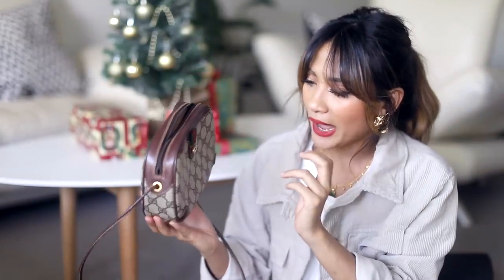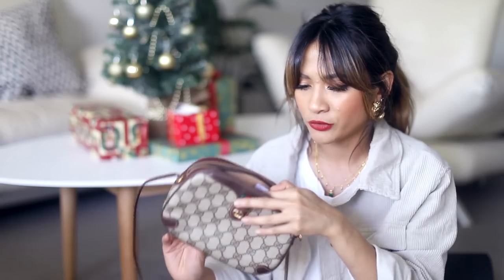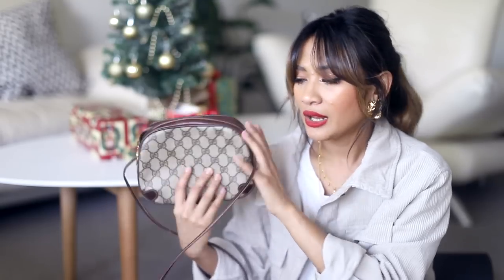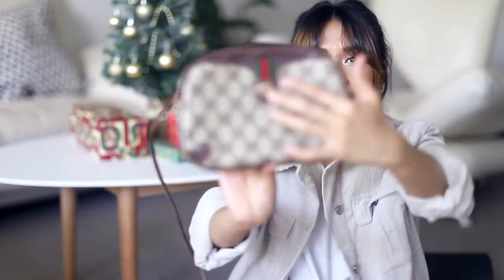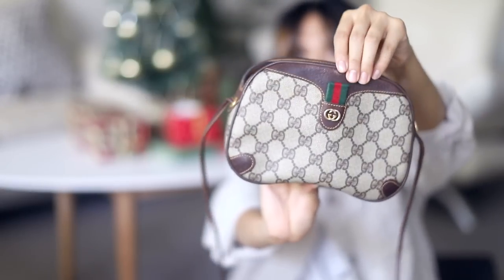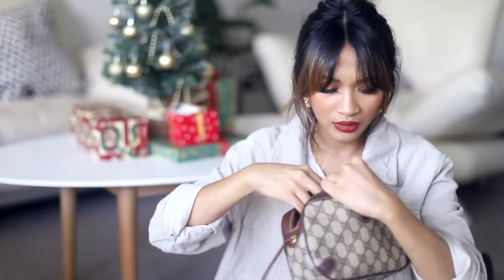The other vintage bag I'll briefly mention is this Gucci camera bag — another vintage piece that I picked up for $200. It's a pretty plain bag, just with the Gucci canvas GG monogram print, the GG logo with the black, red, and green ribbon. The interior is pretty plain too — I've just got my lip gloss and headphones in there.